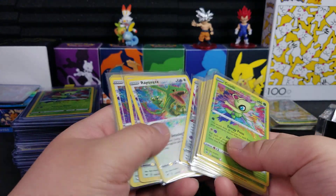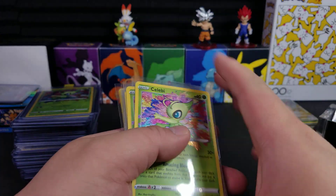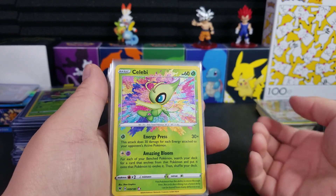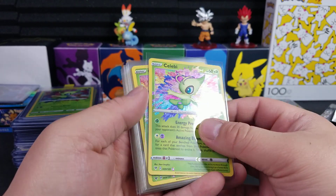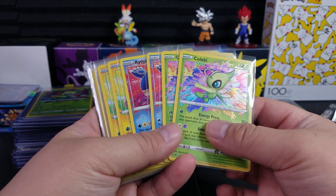They're all legendary Pokémon, which is a plus because legendaries always seem to be fan favorites. Too bad they don't have Mew and Mewtwo, but those guys have their own cards — they have a lot of cards already since they're Gen 1. Just wanted to show you this super cool deal that I was able to get.